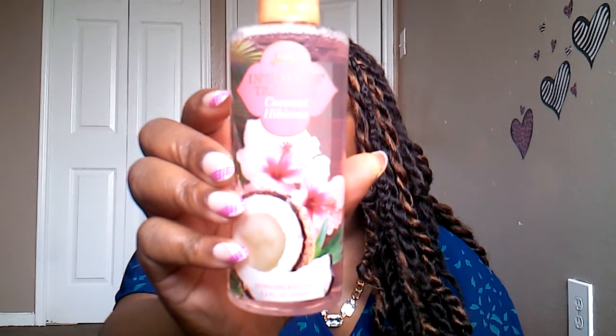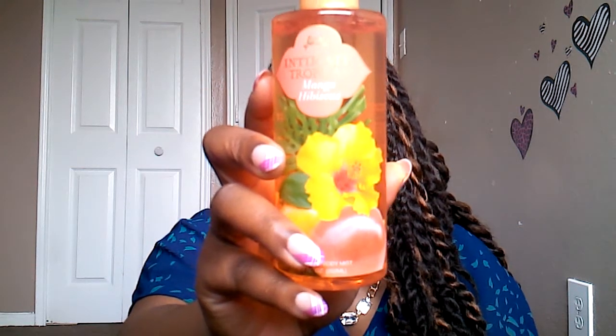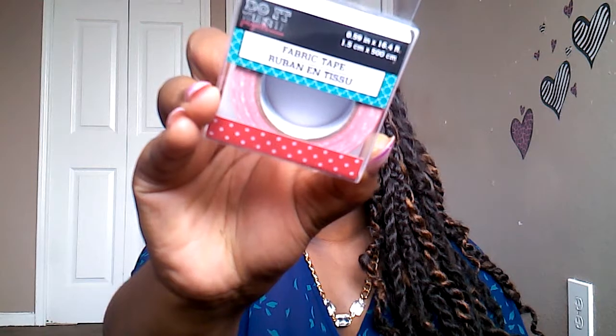I got coconut hibiscus and mango hibiscus. Then I found some more of the fabric washi tape in two more patterns that I don't have yet — I got the purple floral one and the red polka dot.